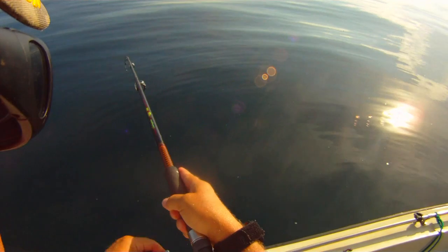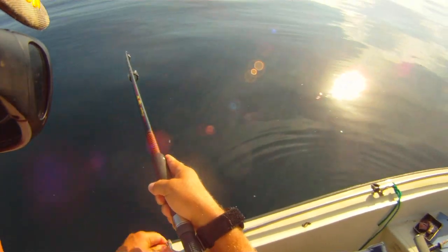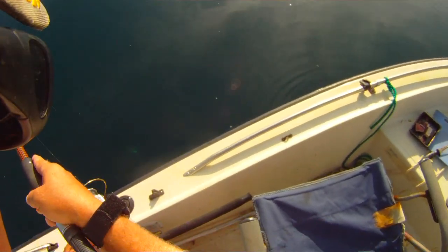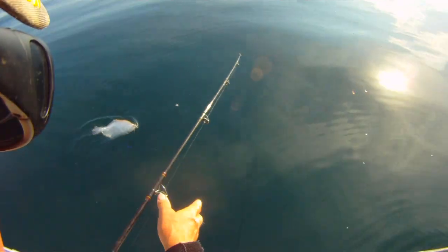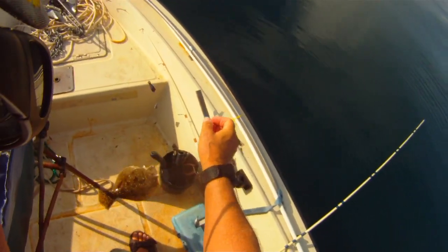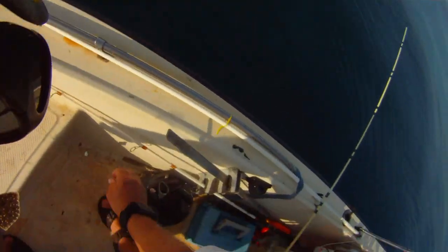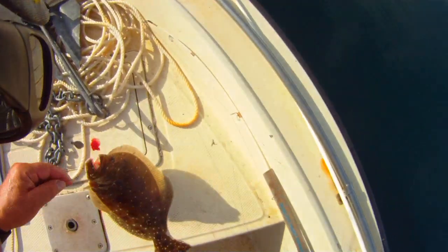Mullet on this line — something came up and hit it. I see a flounder down there! Big enough to keep — you bet your bottom dollar. Yeah, nice one. Nice flounder. That's what you call a meal — doormat, about seventeen-plus inches. He's going home with me.